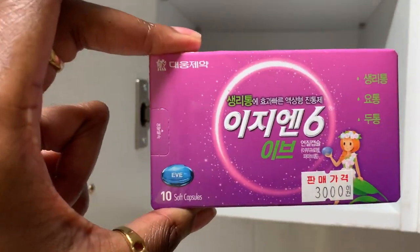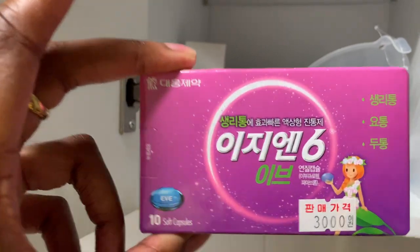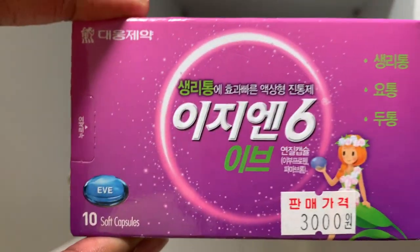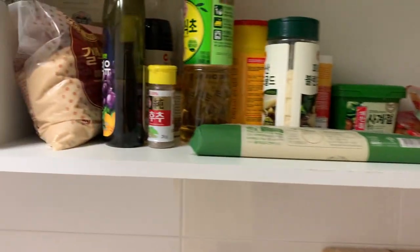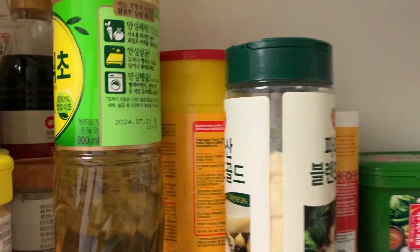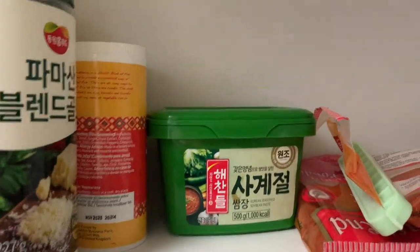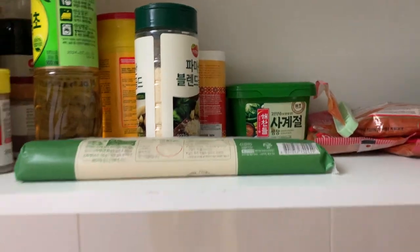In here I keep my teas, snacks, and medication. This medication right here is the best medication for period cramps I've ever used — if anyone is coming to Korea and has bad cramps, this will save your life. In here I have all of my spices: the all-purpose seasoning, the Maggi, the ata rodo — any Nigerians watching know what's up. But we also do a little fusion, so I've got the gochujang in there too.